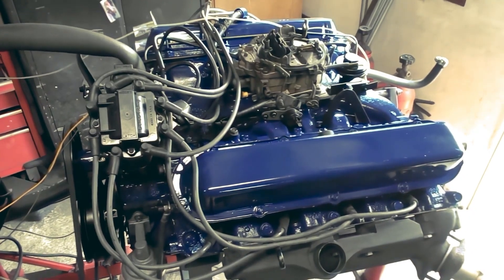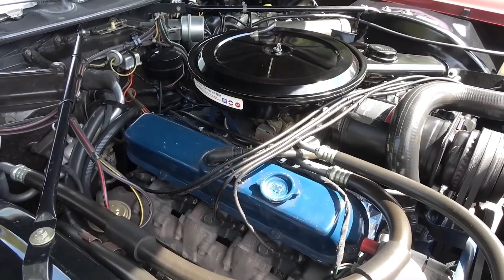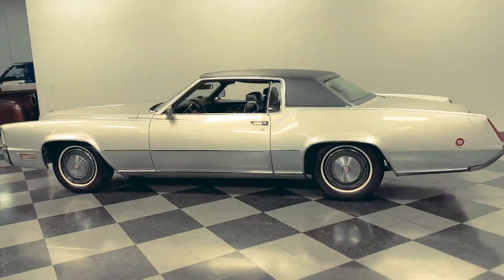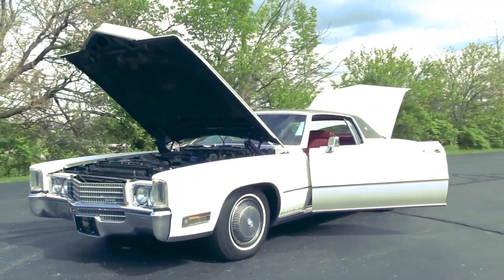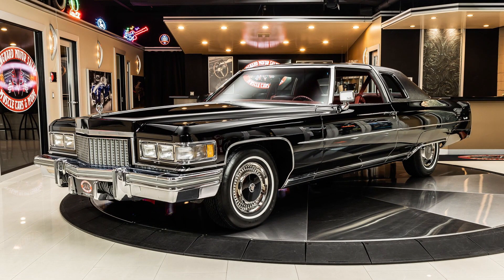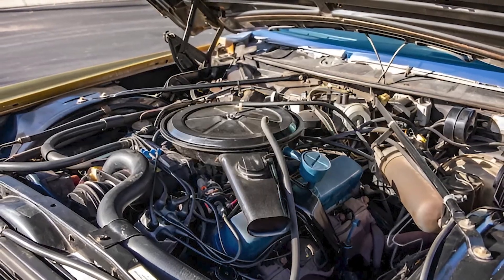Customer reactions were overwhelmingly positive. The 500 delivered exactly what luxury buyers wanted — silent, effortless power. Highway cruising at 80 miles per hour felt like idling, and passing slower traffic required barely touching the accelerator. The engine's massive torque output meant it never felt strained regardless of load or driving conditions. The competition scrambled to respond, but nobody could match Cadillac's displacement crown. Lincoln's 460 remained respectable but second best. Chrysler's Imperial limped along with smaller engines. For six glorious years, Cadillac owned the displacement wars completely.